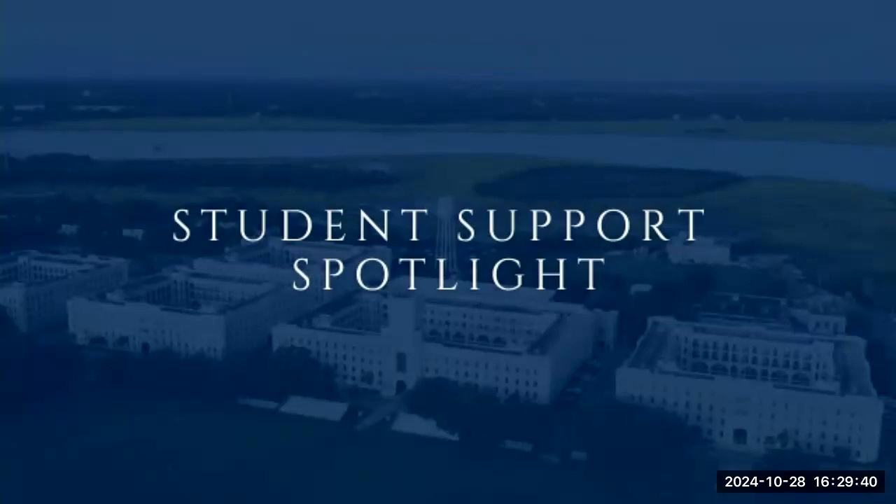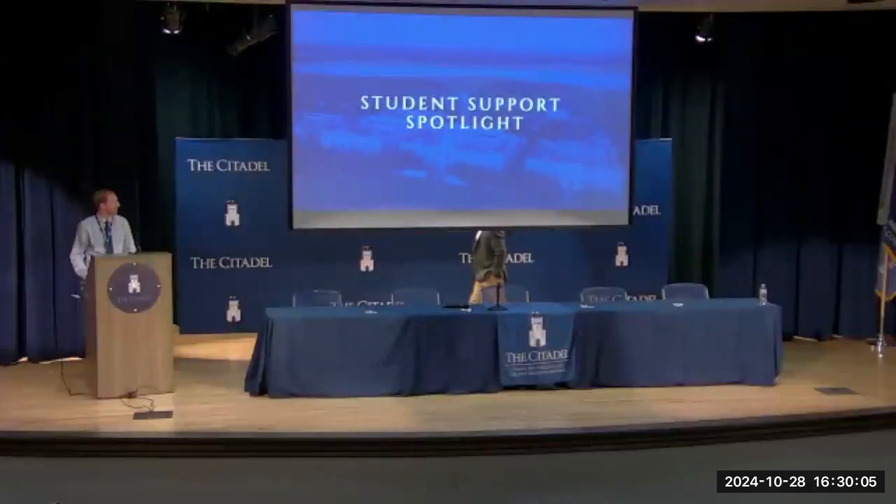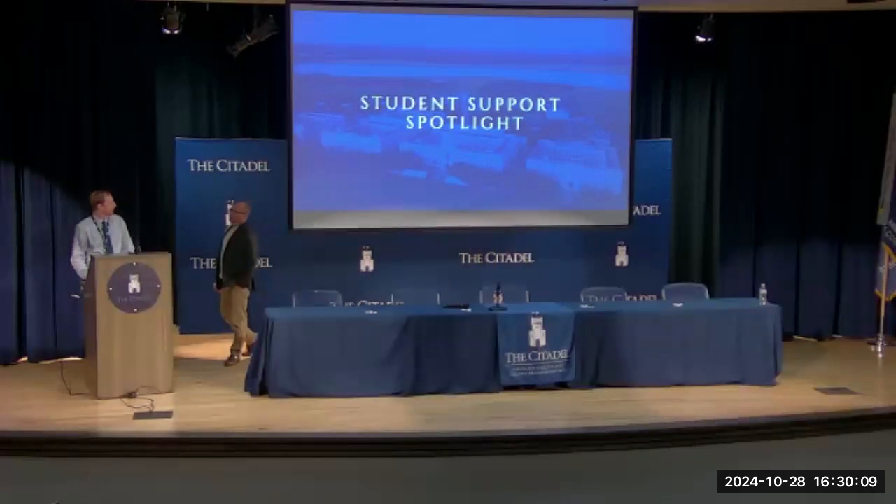Welcome to the student support spotlight — one of my favorite portions because I always learn something new that I can relay to someone I'm speaking with in the office, on the phone, or via email. We're going to highlight the great support we have here at the Citadel for both graduate and undergraduate students, starting with financial aid and the steps to complete that process.